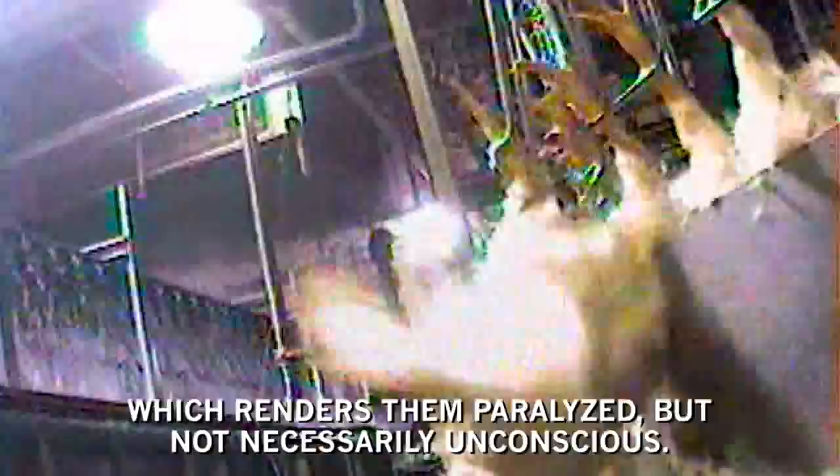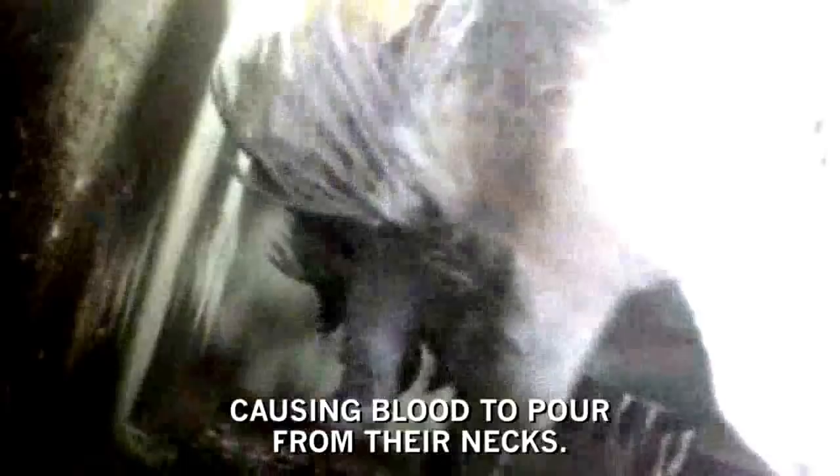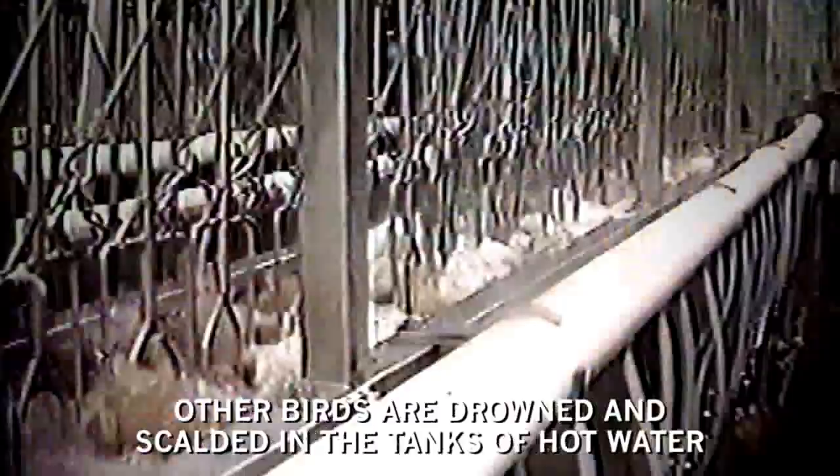They are then pulled across a blade which slices their throats, causing blood to pour from their necks. Some of the birds who miss the blade have their throats slit or their heads ripped off by a backup killer. Other birds are drowned and scalded in the tanks of hot water designed to loosen the birds' feathers.